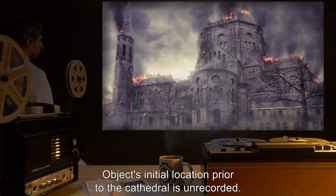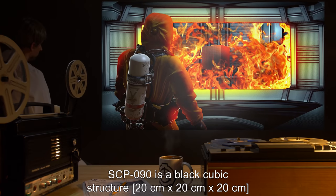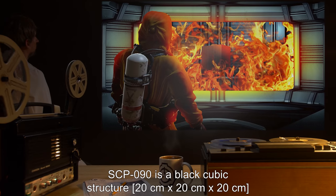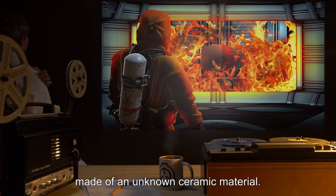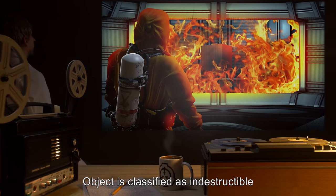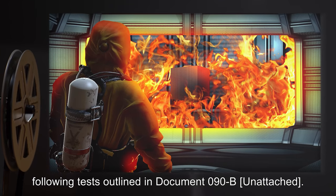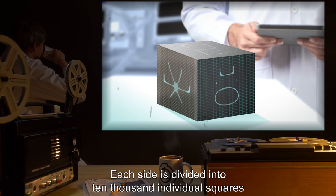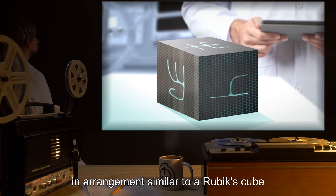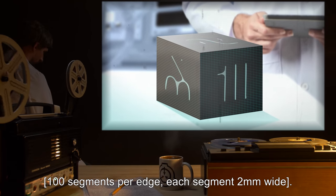Object's initial location prior to the cathedral is unrecorded. SCP-090 is a black cubic structure, 20 cm x 20 cm x 20 cm, made of an unknown ceramic material. Object is classified as indestructible, following tests outlined in Document 090-B. Each side is divided into 10,000 individual squares, an arrangement similar to a Rubik's cube — 100 segments per edge, each segment 2 mm wide.